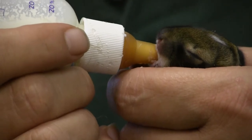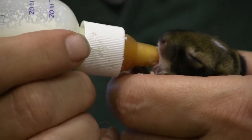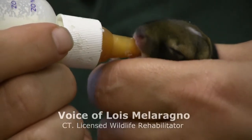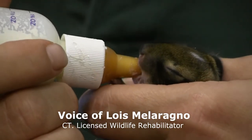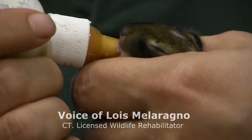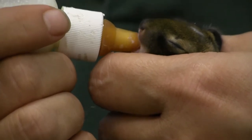The thing about bunnies is that they don't spend a lot of time with their babies. They'll come three or maybe four times a day and stand over the nest. If you look out, you'll just see a bunny out there chewing on your lawn — but while she's standing there, her babies are nursing. She'll only be with them a few minutes and then she'll be gone again. So you may have babies in your yard and not even realize it.